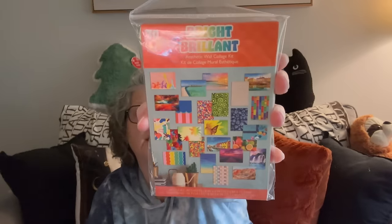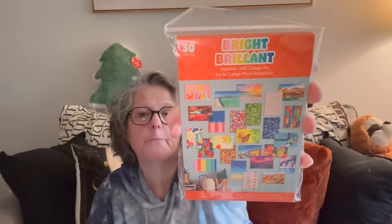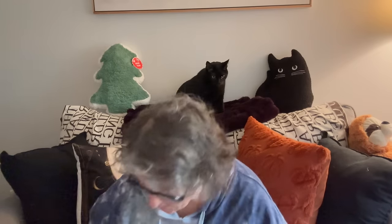For my paper crafting, these are supposed to be aesthetic wall collage prints but I thought they'd be fun for ephemera decorating and cards.